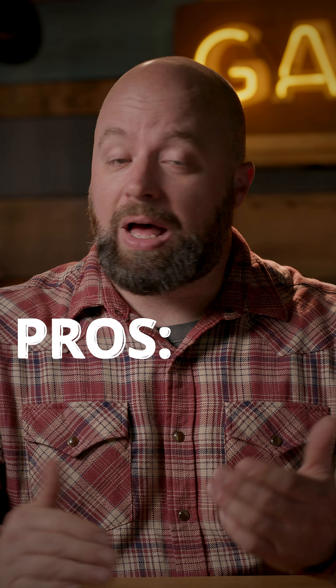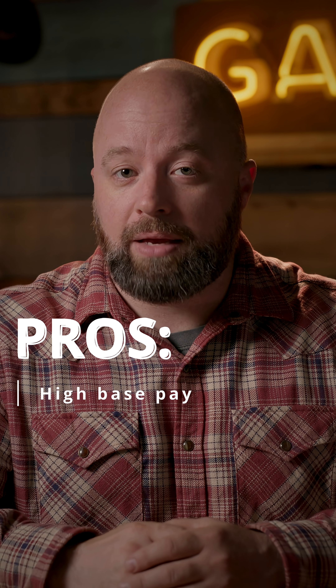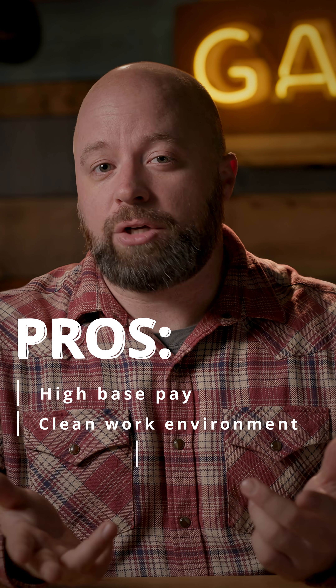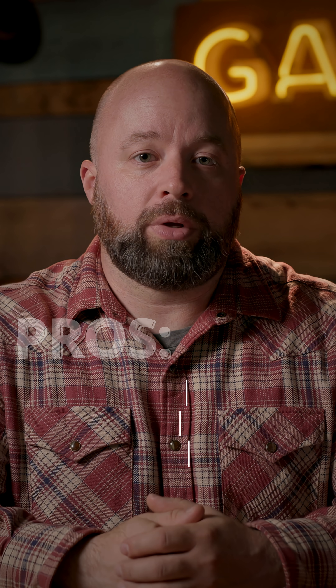The pros for this job: they have high base pay — you're earning quite a bit of money right out the gate. It's a nice clean work environment for the most part, and they have stable procedures that you can learn, master, and become really good at.